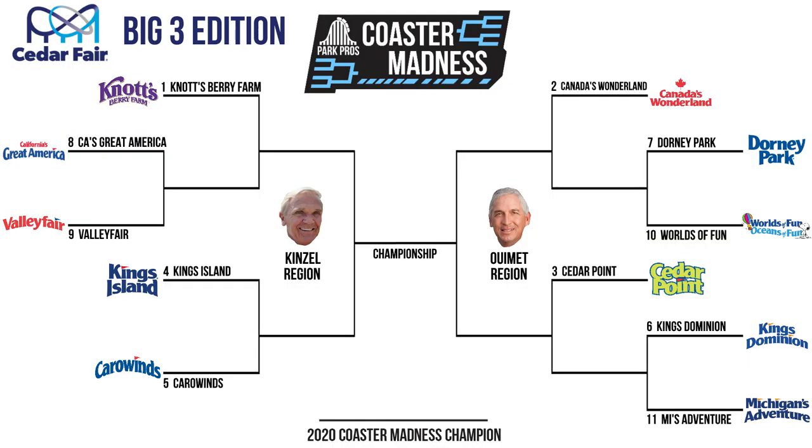The parks are each seeded based on their annual attendance numbers. The top five seeds each get first round byes. Knott's Berry Farm is the top seed in the Kinzel region, benefiting from year-round operations that gives them the highest annual attendance numbers in the chain. The other challengers in the Kinzel region are California's Great America, Valley Fair, Kings Island, and Carowinds. The top seed in the We Met region is Canada's Wonderland, which is the most visited seasonal park in the Cedar Fair chain. The other parks in the We Met region are Dorney Park, Worlds of Fun, Cedar Point, Kings Dominion, and Michigan's Adventure.